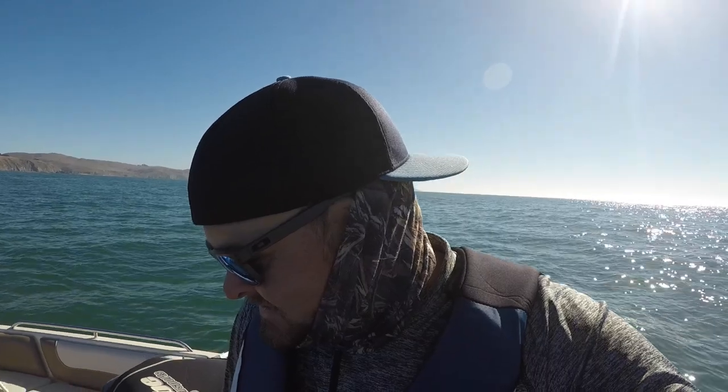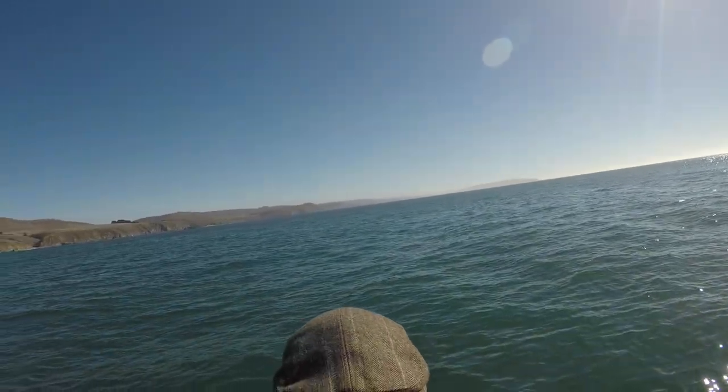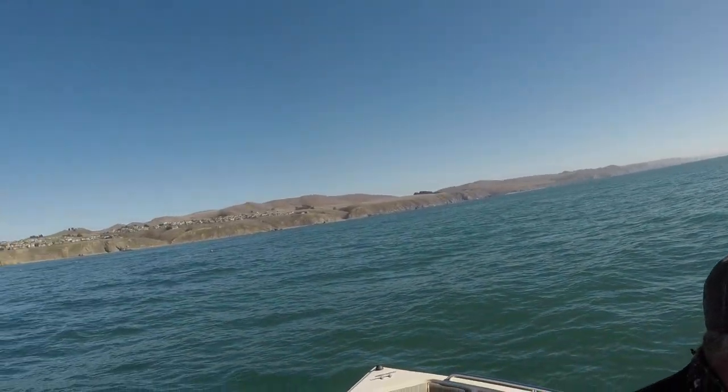We're doing crab fishing out in Bodega Bay, catching lots of Dungeness crab and having a great time. This is one thing we love to do — November is an exciting time for us. We've got nine crab right now, hopefully we'll get some more before we get out of here. We'll check back in and keep doing our best. It's beautiful out here.